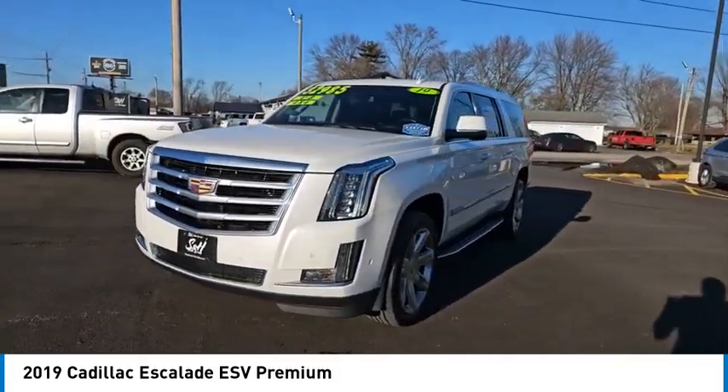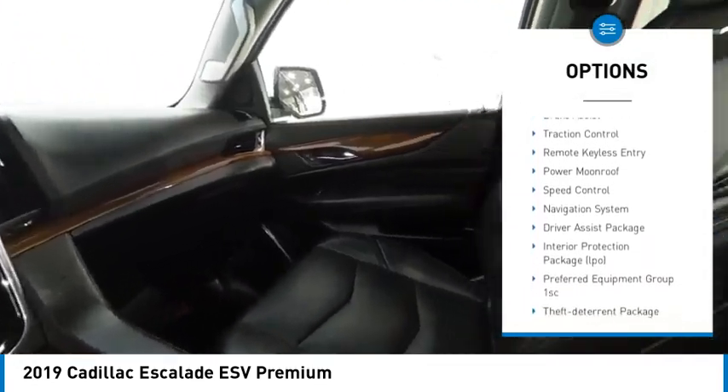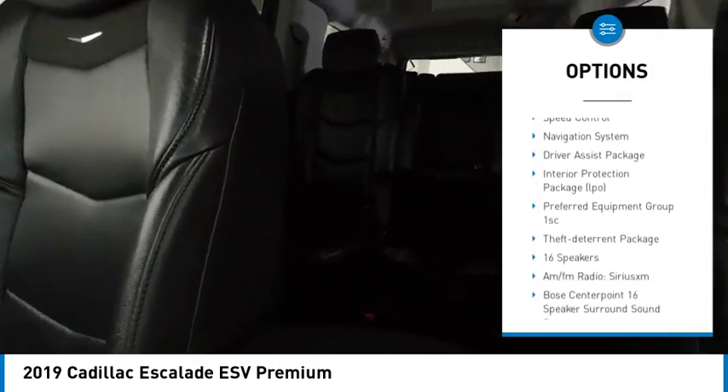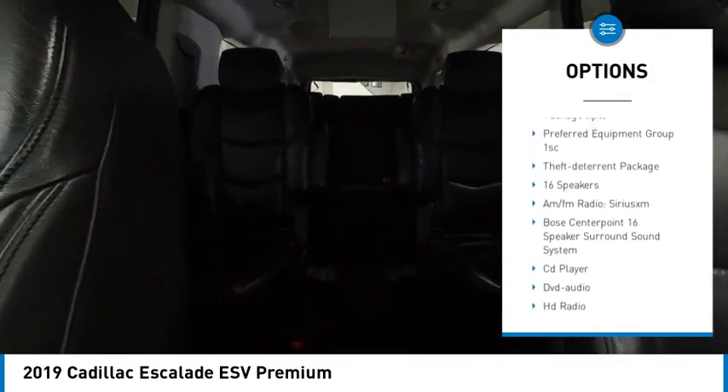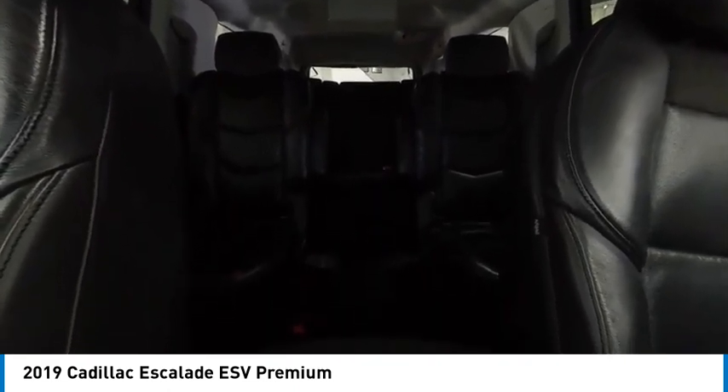Here are some of this vehicle's great options: rain sensing wipers, electronic stability control, alloy wheels, rear spoiler, power lift gate, brake assist, traction control, remote keyless entry, power moonroof, and speed control.